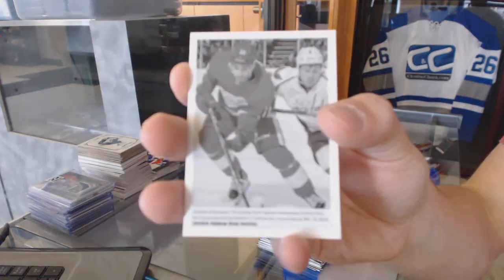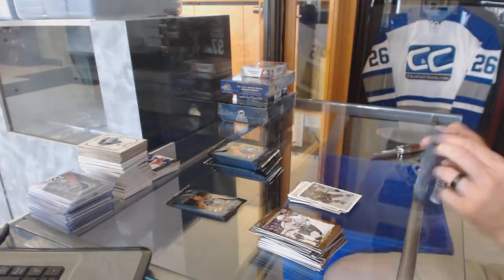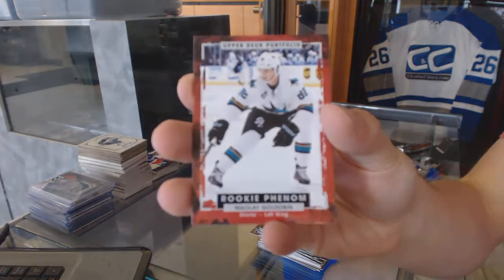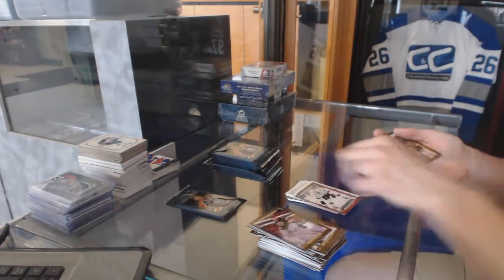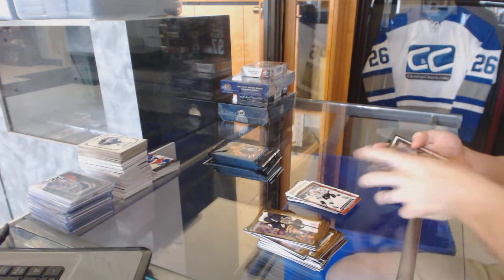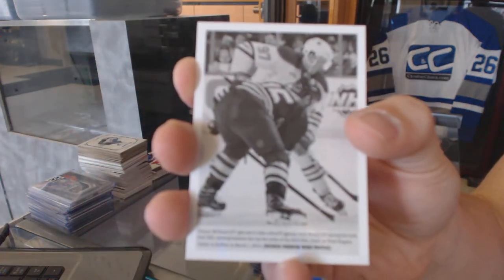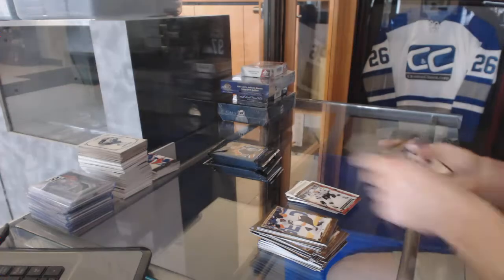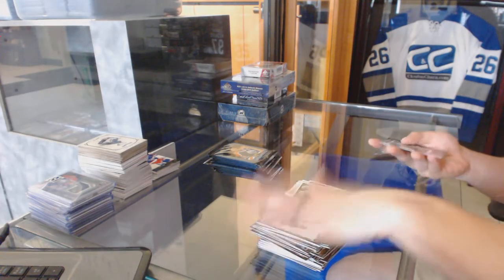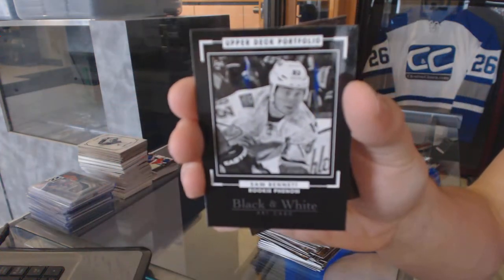Wire Photo for the Detroit Red Wings, Andres Athanasiu. Rookie for the San Jose Sharks, Nikolai Goldobin. Wire Photo for the Edmonton Oilers, Conor McDavid. Rookie Black and White Art Card for the Calgary Flames, Sam Bennett.